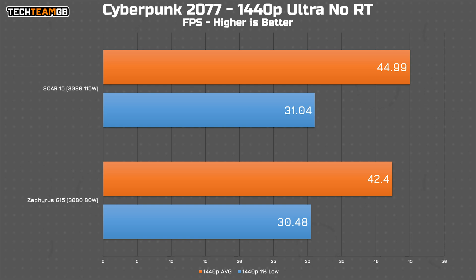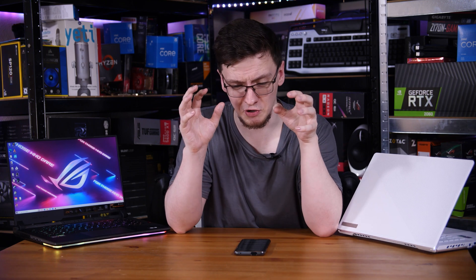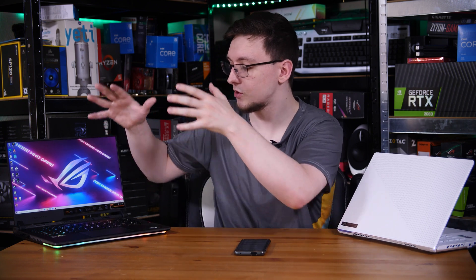In Cyberpunk, the 80 watt chip ran at 42 fps average and the 115 watt one hit 45. That's only 7% faster and only 3 fps average difference, meaning you could reasonably attribute at least some of that difference to run-to-run variation. I should also note that it is incredibly hot in Britain right now, and the testing done on the SCAR was done at a slightly higher ambient temperature than the G15, so it might not have had quite as much thermal headroom to boost as hard as it could in a colder climate.